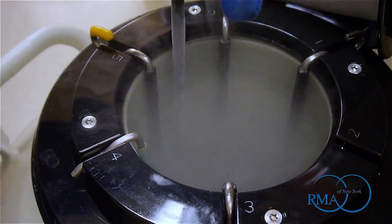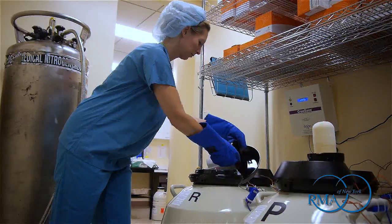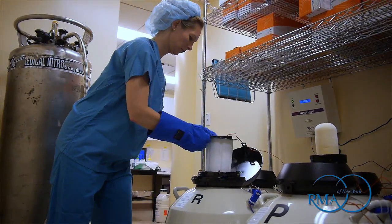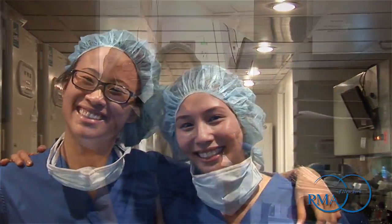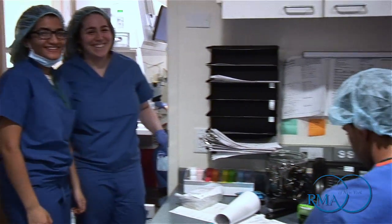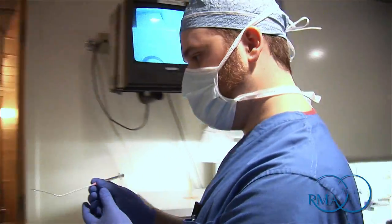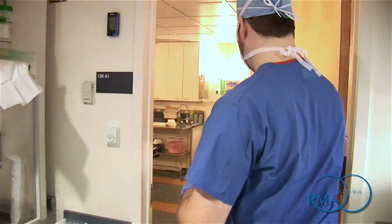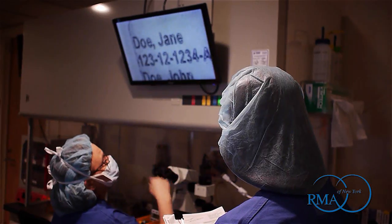When maintained at this extremely low temperature, eggs can theoretically be kept indefinitely until the patient is ready to use them. At RMA of New York, we take great pride in helping our patients and facilitating their family planning goals. The technological advancement represented by vitrification has provided remarkable success rates, and several large corporations have even begun to offer health benefit coverage for egg freezing treatments.